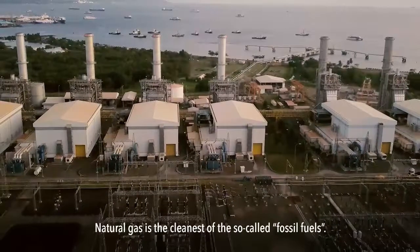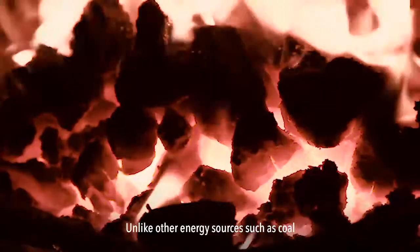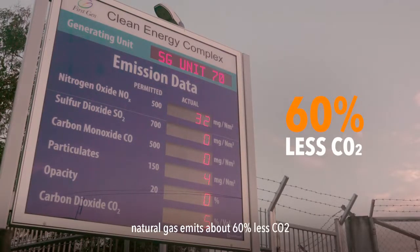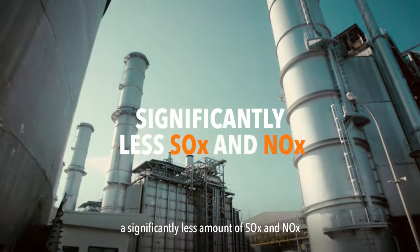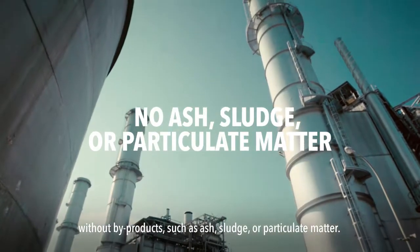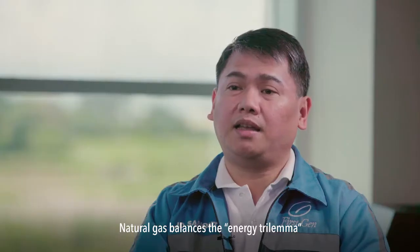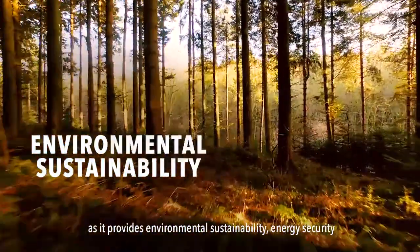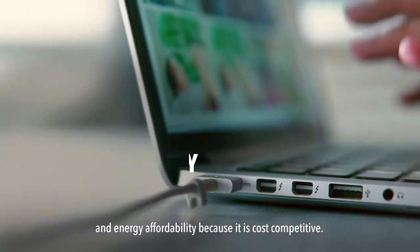Natural gas is the cleanest of the so-called fossil fuels. Unlike other energy sources such as coal, natural gas emits about 60% less CO2, and significantly less SOx and NOx, without byproducts such as ash, sludge, or particulate matter. Natural gas balances the energy trilemma as it provides environmental sustainability, energy security, and energy affordability because it is cost competitive.